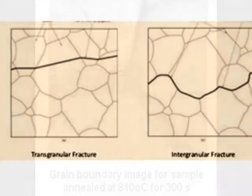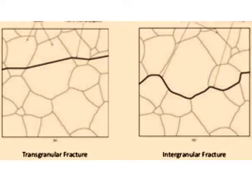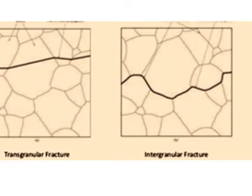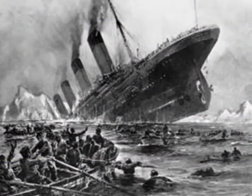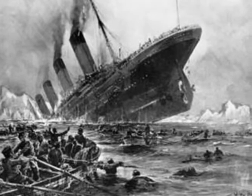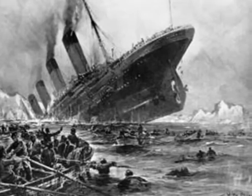As a thumb rule, every 0.01% increase in phosphorus increases the ductile-brittle transition temperature significantly. The sinking of the Titanic on collision with an iceberg is believed to be due to failure of joints manufactured from high phosphorus steel.